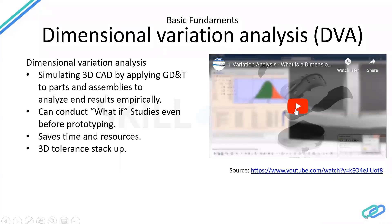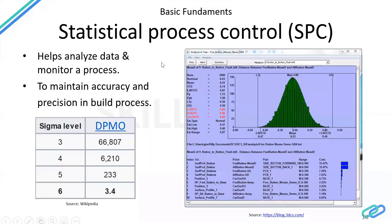The software being demonstrated here is 3DCS from Dimensional Control Systems. A mouse has been built virtually — it's not being manufactured at all. Even before manufacturing, the process is built virtually, parts are varied according to tolerances, and you can see how the assembly builds up.